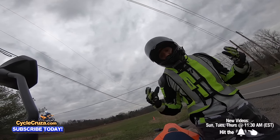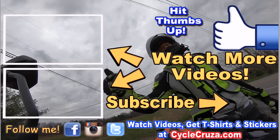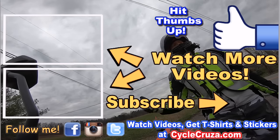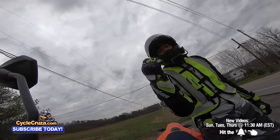Keeping it real with you guys — no BS — this bike is 100% legit sick. Hit thumbs up, it helps my channel. Hit the subscribe button and that little bell symbol so you get notified of my new videos. I release new videos every Sunday, Tuesday, and Thursday at 11:30 AM Eastern Standard Time. Until next time, catch you guys later.